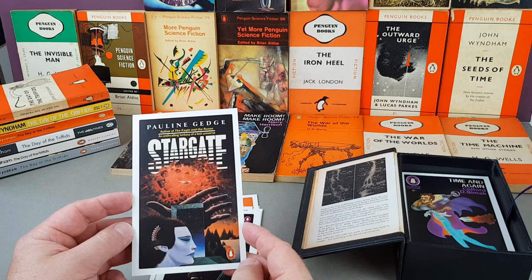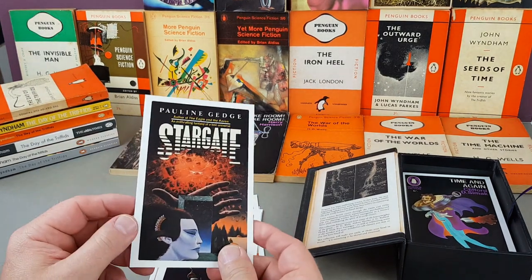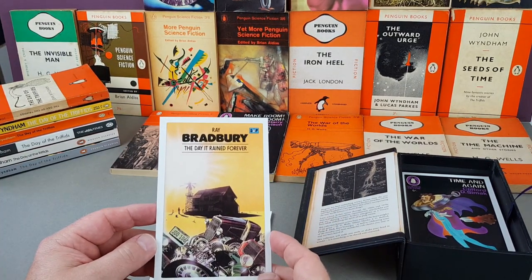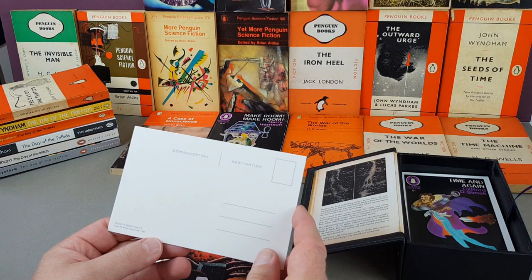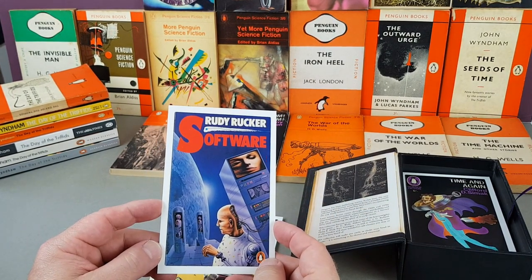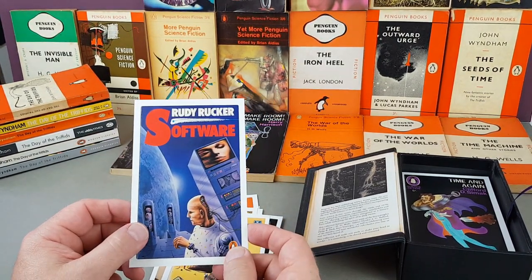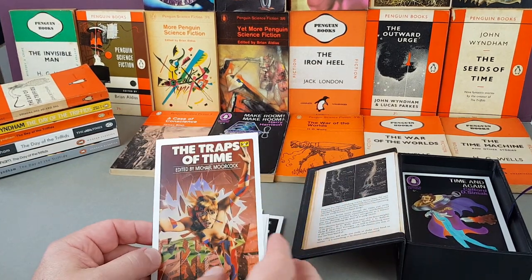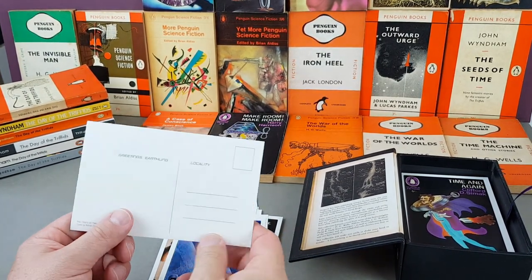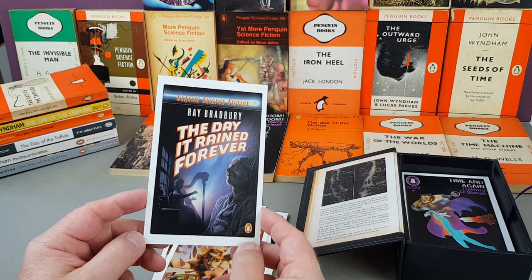Pauline Gedge, author of The Eagle and the Raven, Stargate — I wonder if that's what the movie and TV show was based on. Ray Bradbury again: The Day It Rained Forever — I've got quite a bit of Ray Bradbury but in American first editions. Adrian Chesterman. Another one I don't recognize — looks very 80s: Rudy Rucker's Software, 1985, which would have been part of the home computer boom I'm guessing. The Traps of Time by Michael Moorcock — lovely cover by Adrian Chesterman, 1979. Another Ray Bradbury, The Day It Rained Forever.